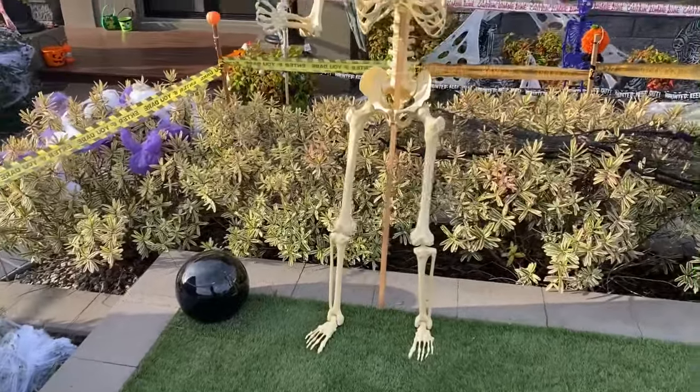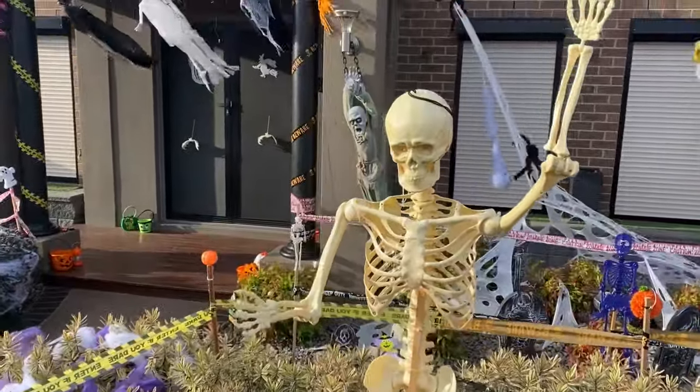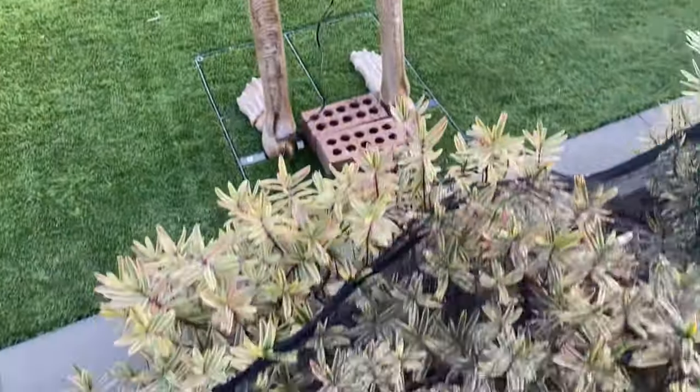I decided to put the smaller skeleton over here next to the people — it's very cool and funny. Overall it's looking definitely very awesome.